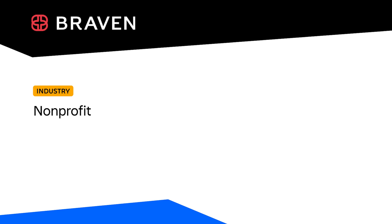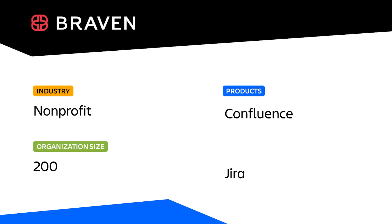Braven is a non-profit organization dedicated to empowering promising underrepresented university students to secure strong first jobs. I'm Amber, Principal Program Manager in Business Rhythms at Atlassian. The Braven team found it challenging to maintain a searchable central source of truth and they chose Confluence as their internal knowledge base. I partnered with them through Atlassian's non-profit teamwork coaching program to aid in their adoption of the tool.